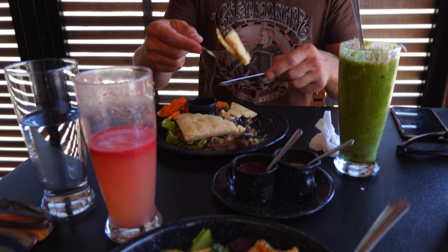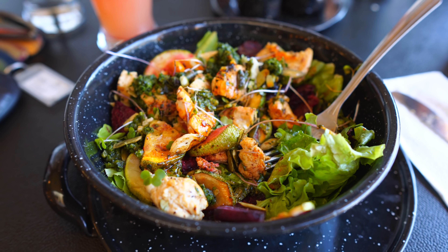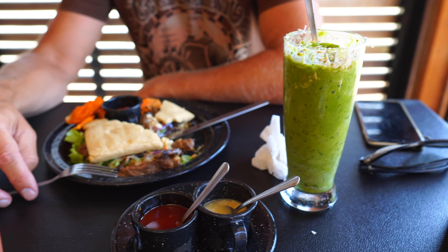We found this super nice place — look at that food! Juice and smoothie. Thank you!